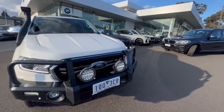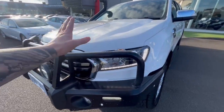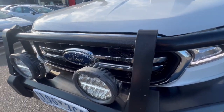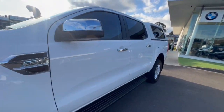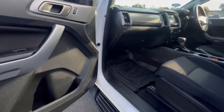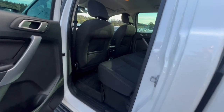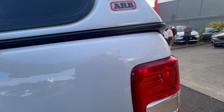G'day guys, thanks for checking out our 2020 Ford Ranger XLT. This one here's got your Iron Man bull bar, daytime running lights, and coming down to the side you've got your alloy wheels, tinted windows, and an ARB canopy. It's got full electrics through here, cloth trim with your Apple CarPlay and Android audio, and coming through the back there's a huge amount of space, with a sliding window on one side.